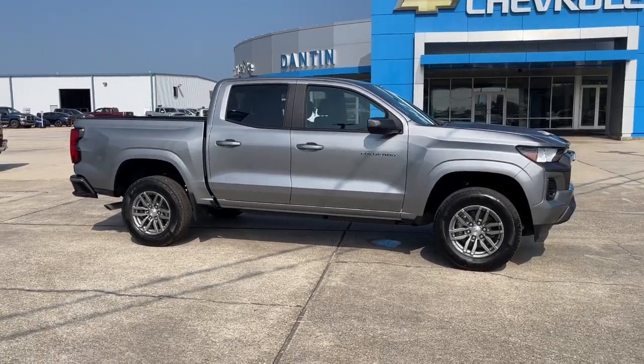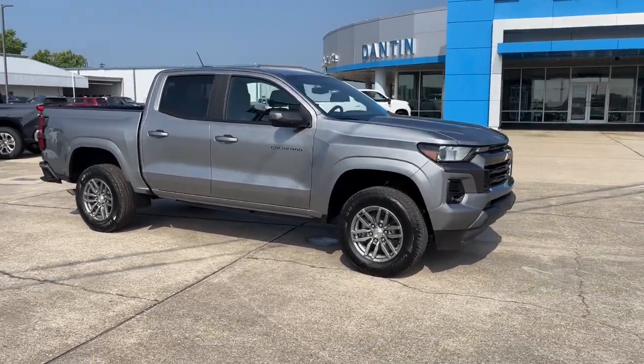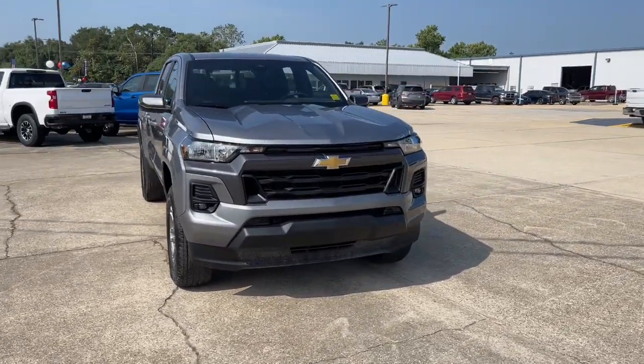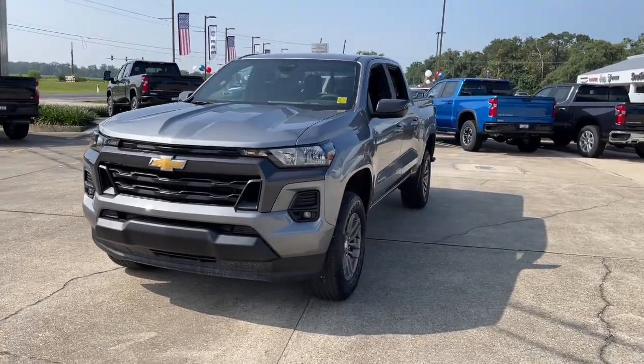You just found the 2023 Chevrolet Colorado — the midsize pickup that makes your off-road adventures fun, safe, and comfortable.